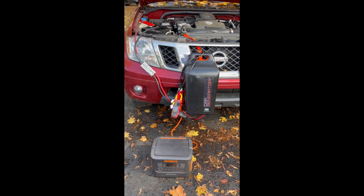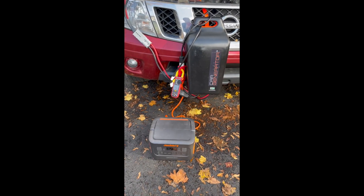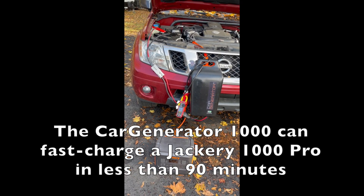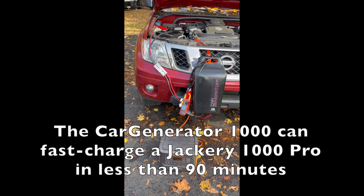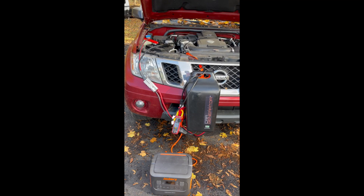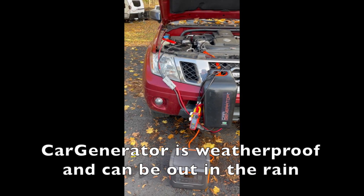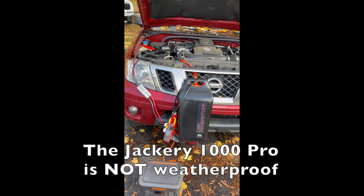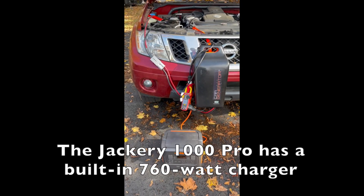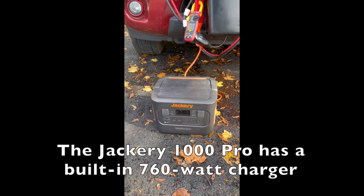So if you're in an emergency situation where you've got a rolling blackout or whatever, and you want to take the Jackery inside to run your computers or whatever, and you have a car generator — if you ran the car generator for maybe an hour a day while this is plugged in outside, it would completely recharge it. Take your Jackery back inside, run your refrigerator, do whatever you need to do. Then the next day you can idle your engine for 60 to 90 minutes and completely recharge it, because this version of Jackery has a built-in 760 watt charger so it just needs a cord.